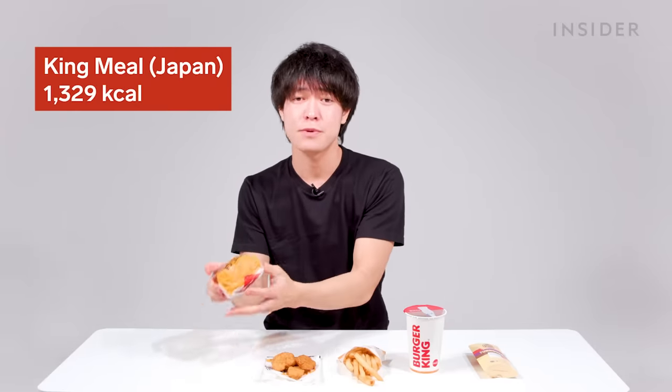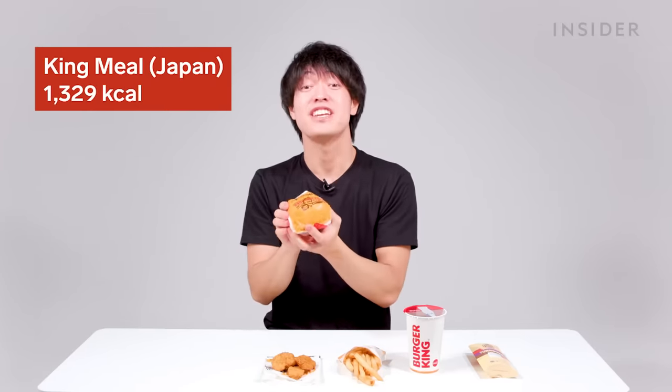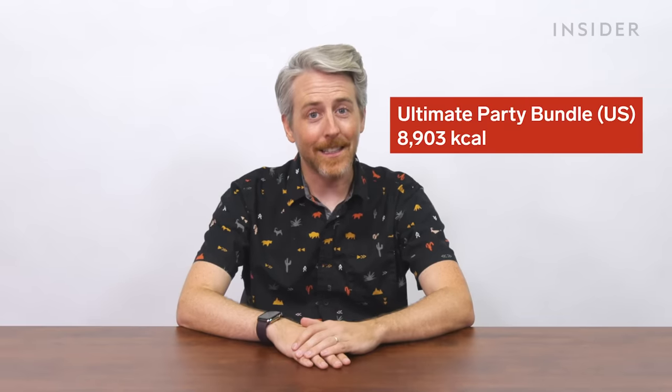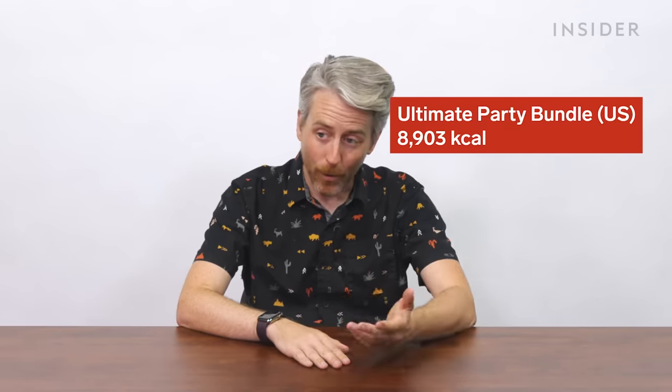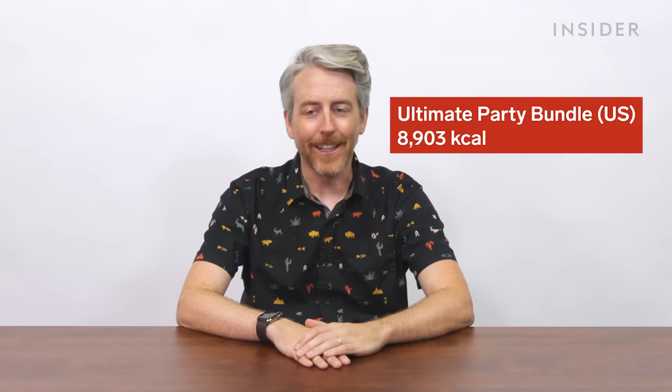The King Meal in Japan with a double bacon cheeseburger totals 1,329 calories — 66% of your daily calories. The US's $30 Ultimate Party Bundle is 8,903 calories, or 445% of your daily caloric allowance.